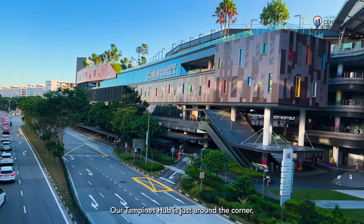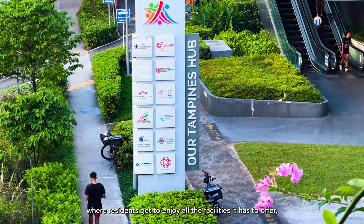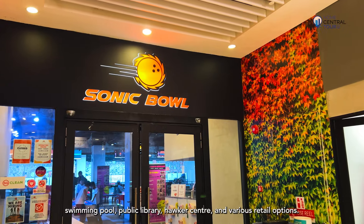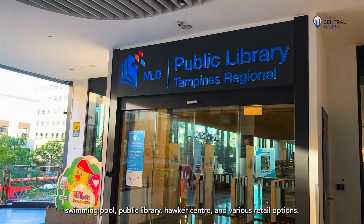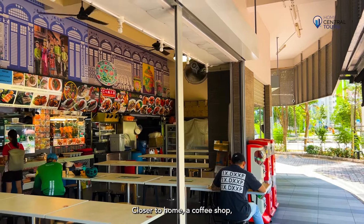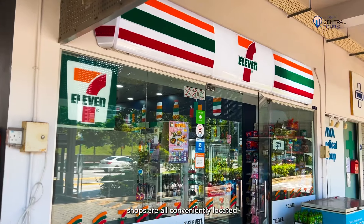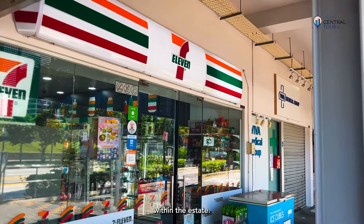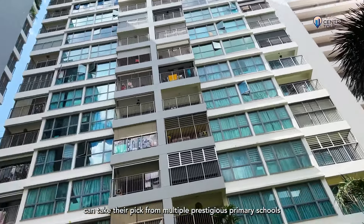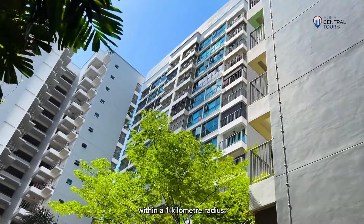Our Tampines Hub is just around the corner, where residents get to enjoy all the facilities it has to offer, including a football field, bowling centre, swimming pool, public library, hawker centre and various retail options. Closer to home, a coffee shop, childcare centre, bakery and neighbourhood shops are all conveniently located within the estate. Parents with school-going children can take their pick from multiple prestigious primary schools within a one-kilometre radius.